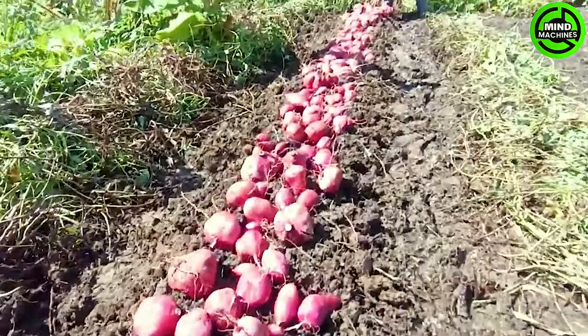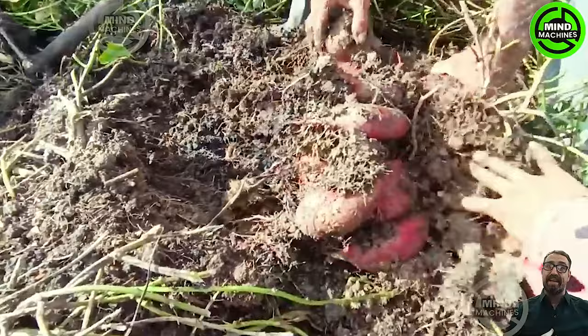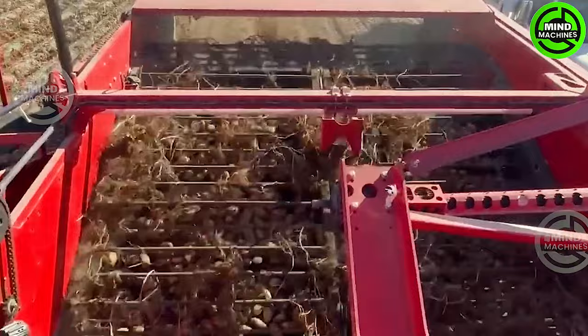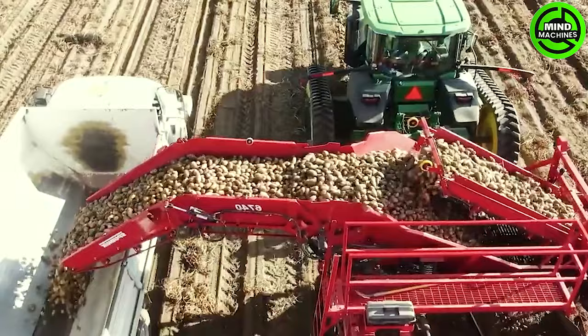Incredible sweet potato harvest — check out the impressive sweet potato harvest at the mini farm. The machine is engineered to cut and separate potatoes from the soil, significantly reducing the need for manual harvesting. It comes equipped with a sensory system that detects the depth of the potato and adjusts the automatic cutting process accordingly.